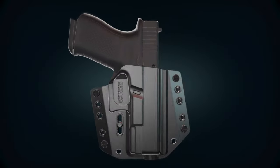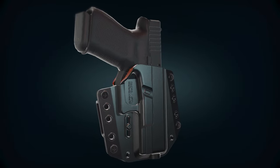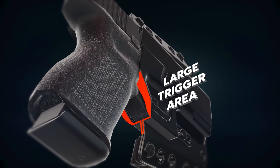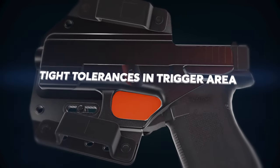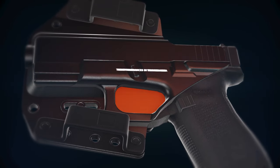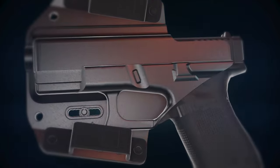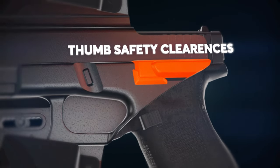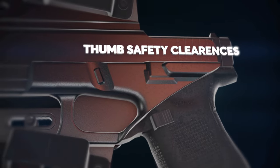The only difference between a good shooter and a great shooter is in the details. The large trigger area clearance allows for a full uninterrupted grip while drawing your gun. Optimal safety is ensured with tight tolerances in the trigger area. A positive click retention slide locks, and thumb safety clearances ensure a smooth draw as well as reholstering your gun.